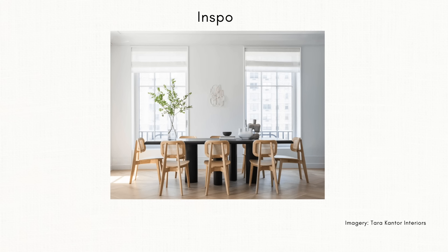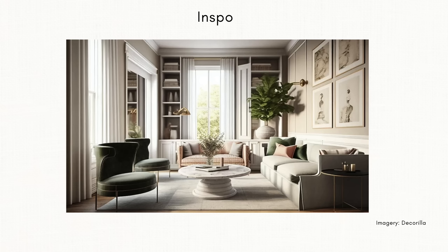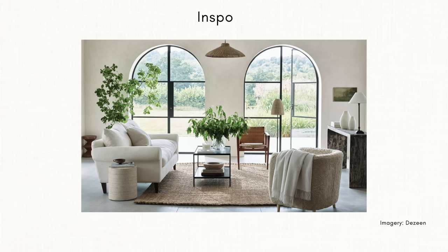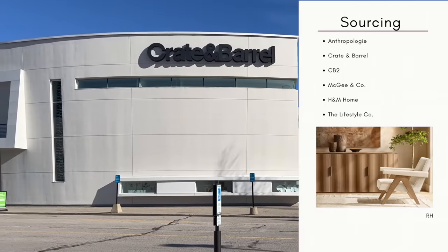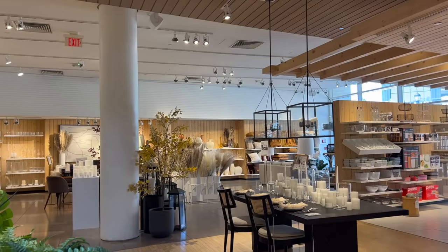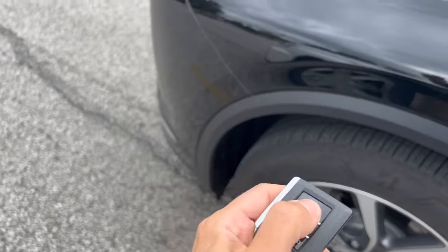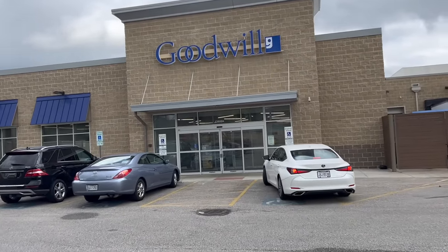The first interior design trend that I think will be popular in 2024, as it was in 2023, is organic modern. If these images appeal to you, some sourcing options would be places like Crate and Barrel, CB2, the Lifestyle Co., and many more. While these high-end retailers definitely make it easy, it's oftentimes really expensive, so I like to see what I can come up with at the thrift store first.